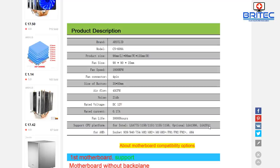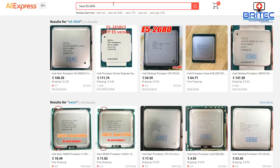Sometimes the 2011 socket is a bit difficult to get working with these kinds of coolers, but this one does seem to support the 2011 socket, which is nice.